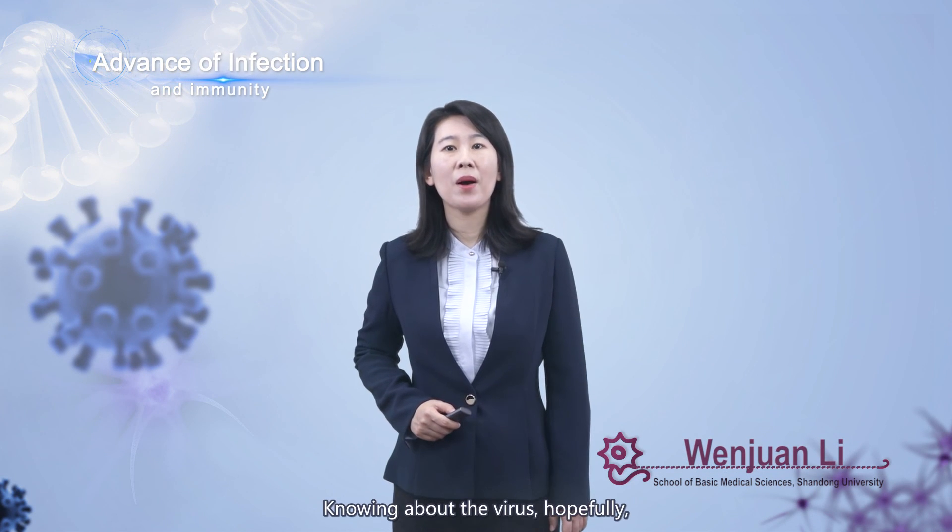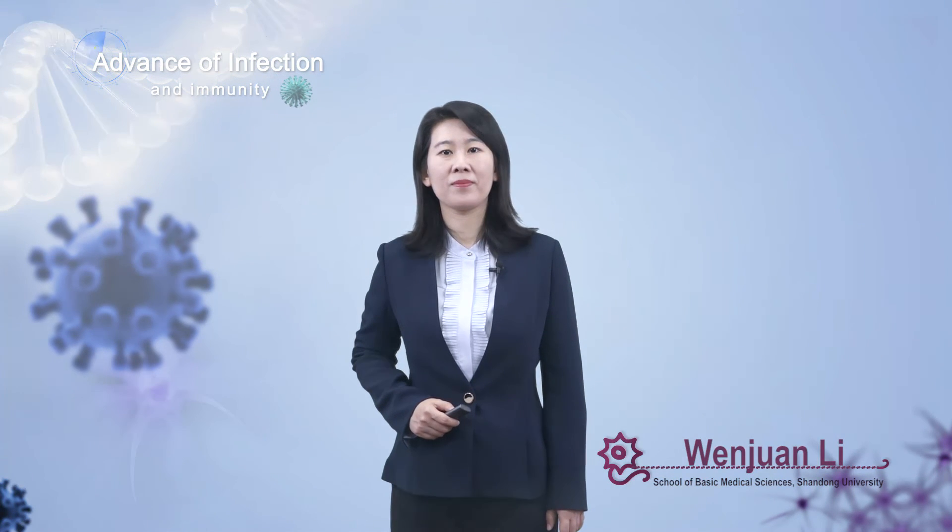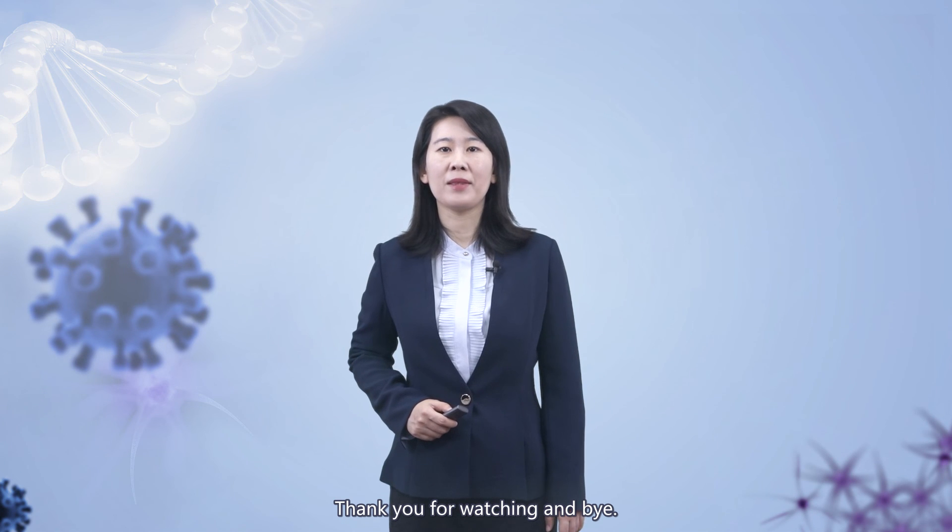That's all for SARS-CoV-2. Knowing about the virus, hopefully you can use this knowledge to protect your health. Thank you for watching and bye.